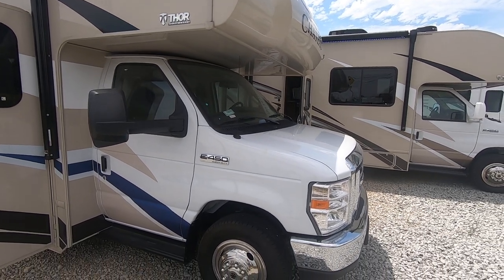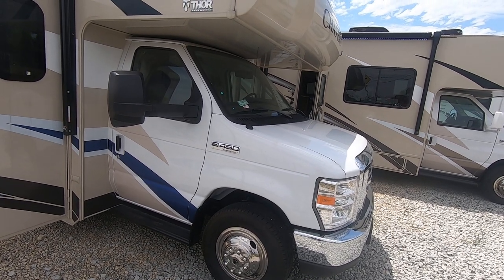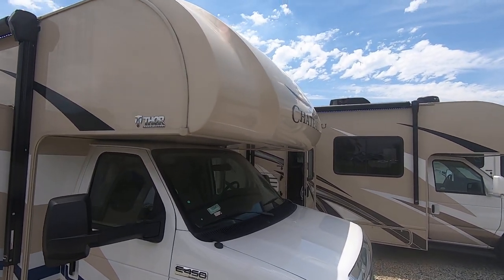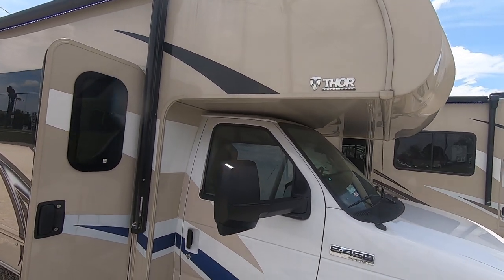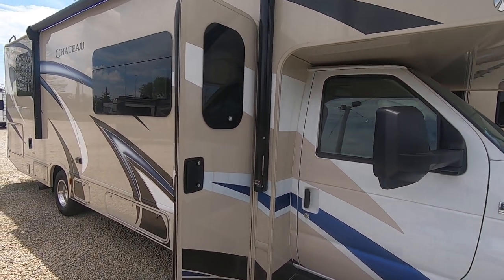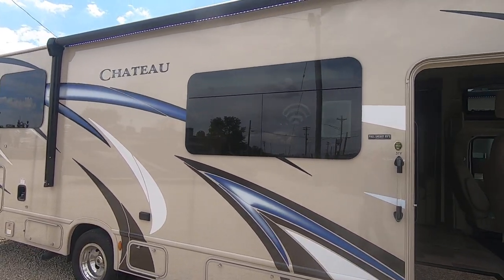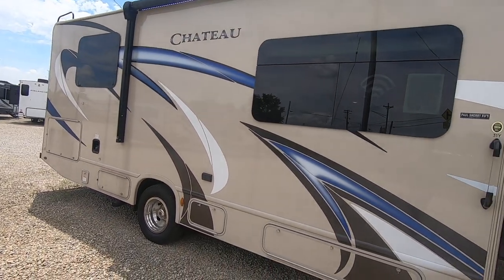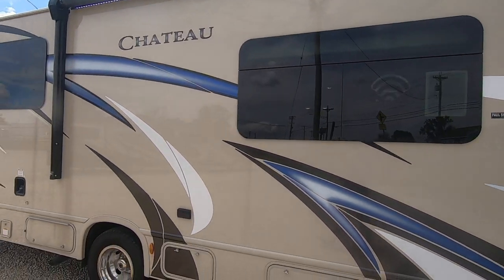Right away up front, you're going to be on a 450 chassis with the tried-and-true V10 Ford. One-piece gel coat cap with no windshield to cause leaks in the front — aluminum frame, gel coat fiberglass motorhome. It also has deep dark tinted windows that are frameless, a little bit fancier windows. This is called the 31Y, and it has LED lights underneath the power awning.